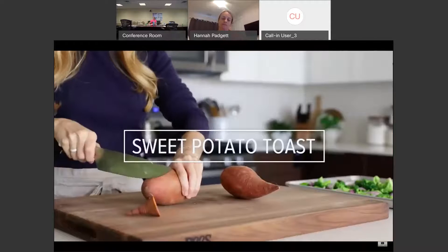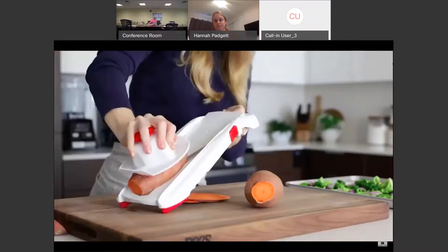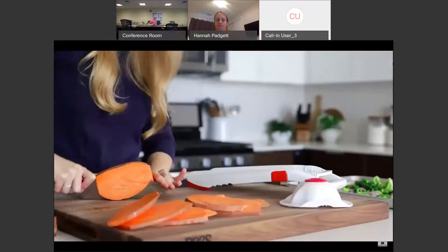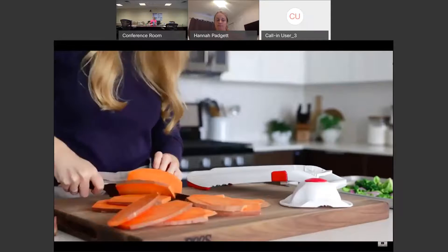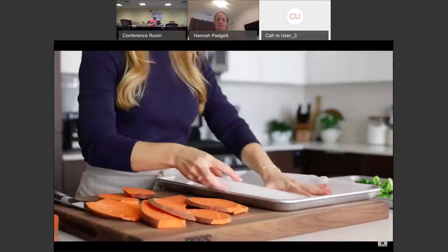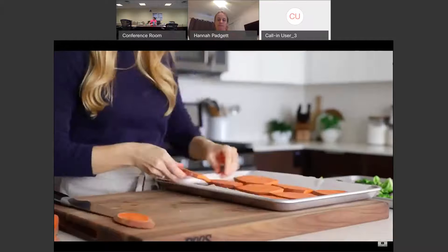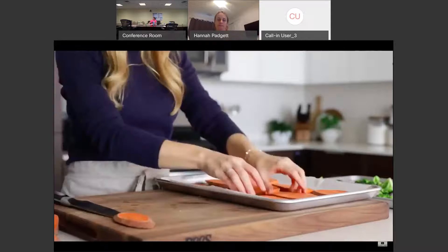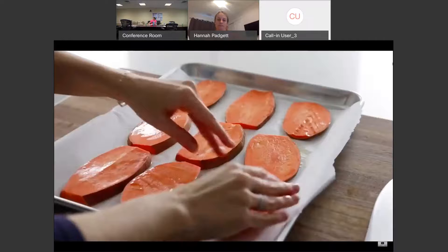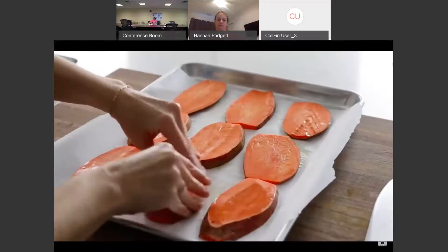She recommends choosing vegetables that take about the same amount of time to cook: broccoli, cauliflower, Brussels sprouts, and mushrooms all take about 25 minutes in a 425-degree Fahrenheit oven, while carrots, beets, potatoes, and butternut squash take about 45 minutes — so keep those on different trays. Next she makes sweet potato toast — a great gluten-free toast alternative and a good way to sneak more veggies into your diet. Slice the sweet potatoes with a mandolin or chef's knife, coat lightly with olive or avocado oil, and set the tray aside.